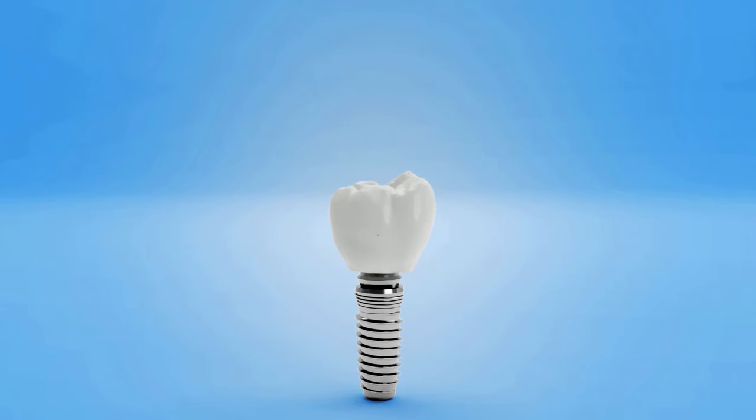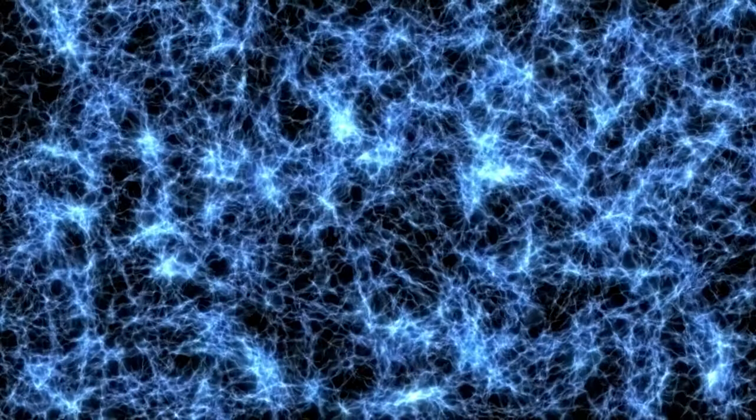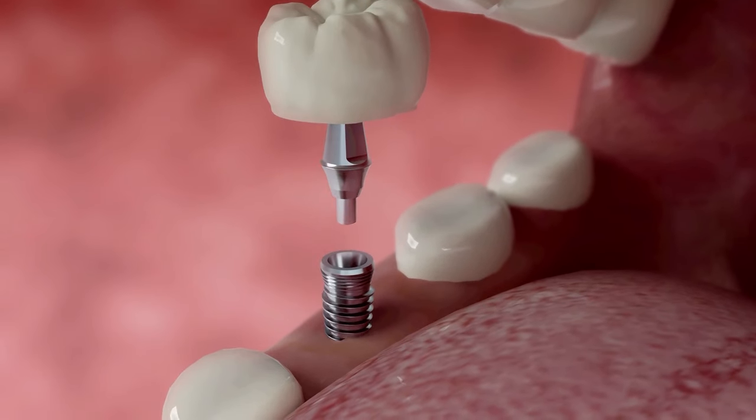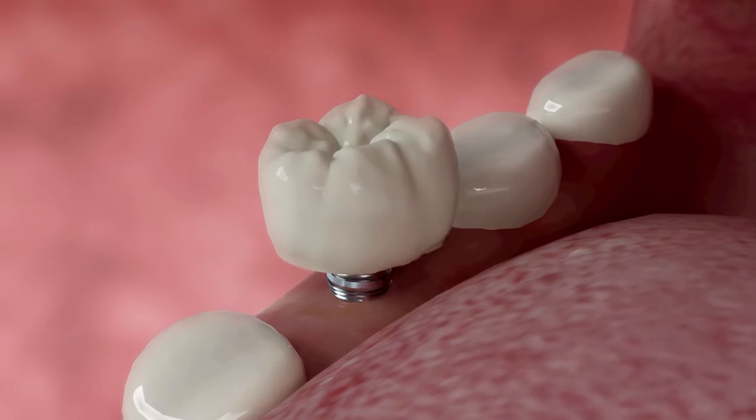A lot of patients ask me if the implants hurt. The answer, as in most things with healthcare, is that it depends. There are some patients who experience very little discomfort, and some patients with chronic medical conditions who may experience more. The implants themselves do not hurt. The bone doesn't have very many nerves in it, but the gum tissue around it does. So it is normal to experience some discomfort because the gums have to be opened to allow us to place the implants.